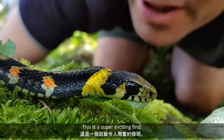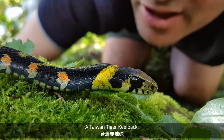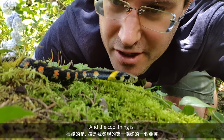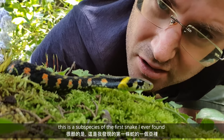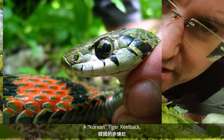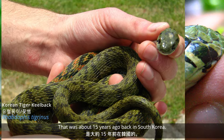This is a super exciting find — the Taiwan Tiger Killback. And the cool thing is, this is a subspecies of the first snake that I ever found in my life: a Korean Tiger Killback. That was about 15 years ago back in South Korea.